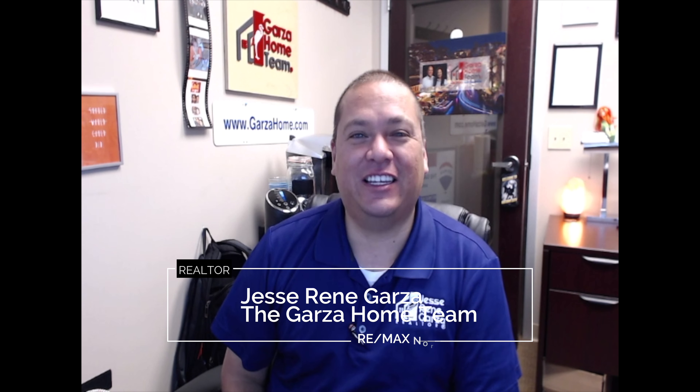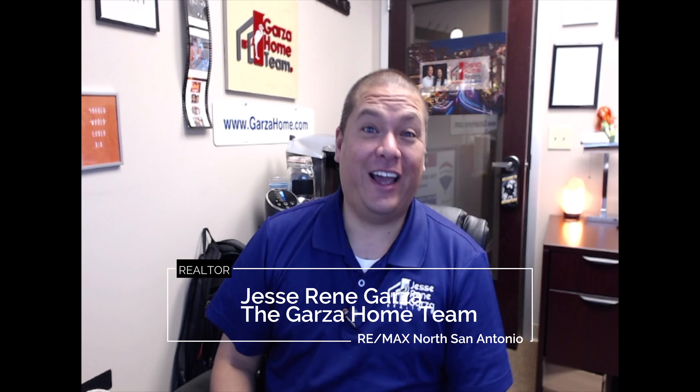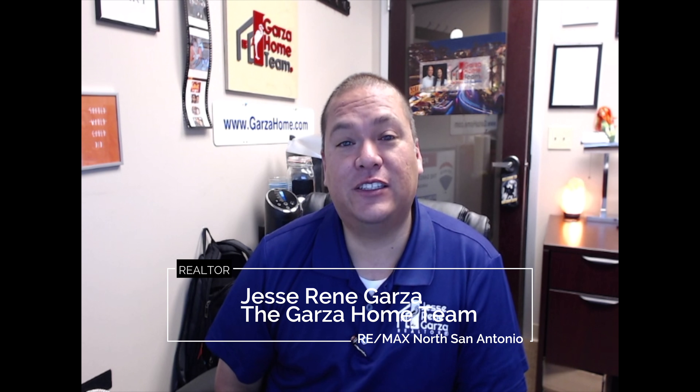Hello, this is Jesse with the Garza Home Team at RE/MAX in San Antonio. The question of the day is: does your realtor need to take professional pictures? They do. One of the key reasons is that first impressions are everything. If your realtor takes pictures with their cell phone, it can hurt your listing from the start.